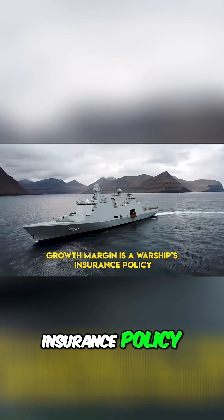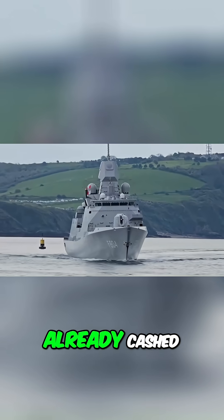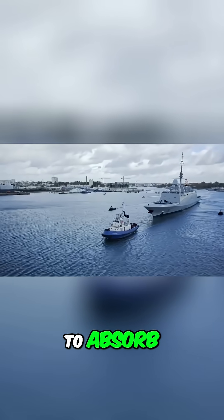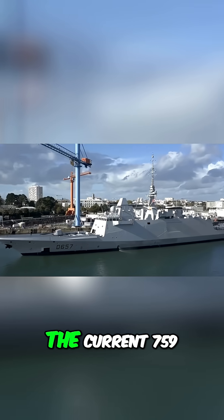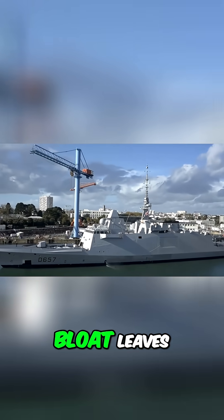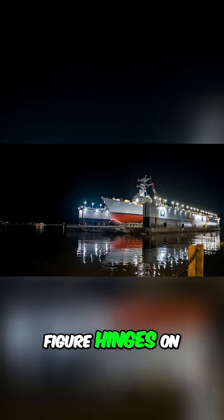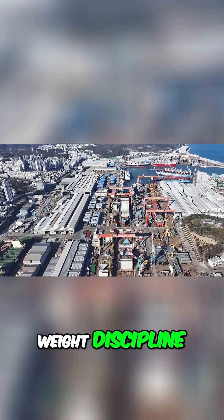Growth margin is a warship's insurance policy, and Constellation already cashed in half of it. The design budgeted 10% displacement headroom — about 800 tons — to absorb decades of tech creep. The current 759-ton bloat leaves roughly 400 tons, but GAO warns that figure hinges on optimistic weight-discipline assumptions.